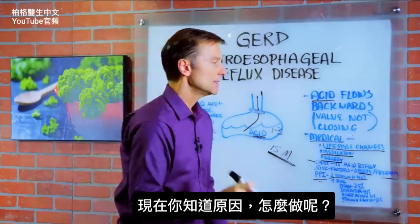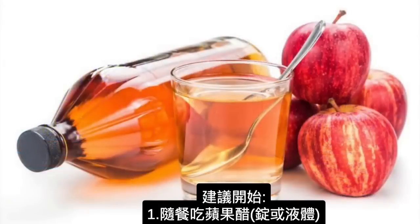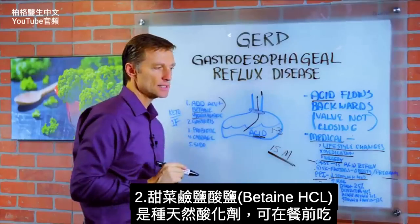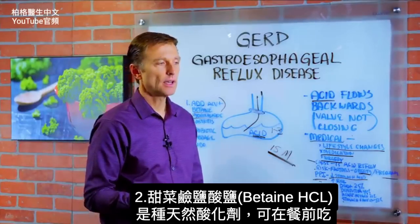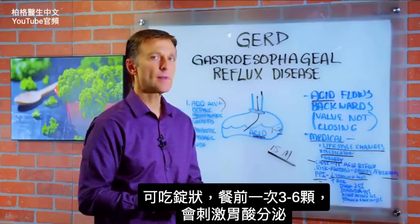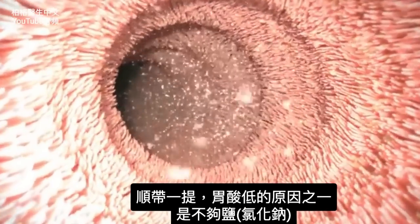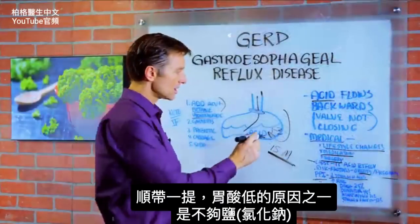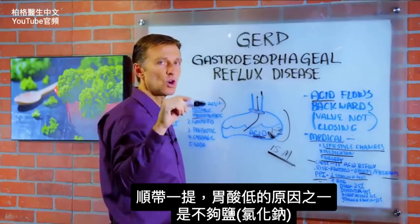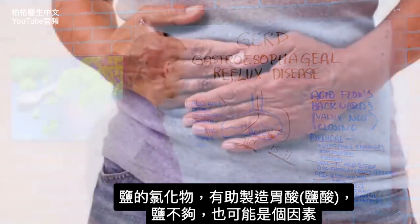So what do we do? The first thing I would recommend is to start taking apple cider vinegar — in pill or liquid form — with your meals. I would also add something called betaine hydrochloride, which is a natural acidifier. You take it before the meal, and you can take three, four, five, or even six pills before a meal. It's going to start building up your acids. One of the causes of low stomach acid is low salt, because sodium chloride — the chloride — helps make hydrochloric acid. So that could also be one cause.